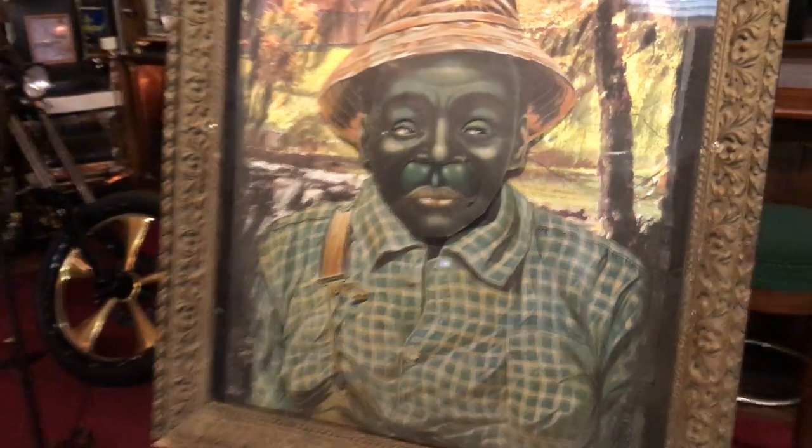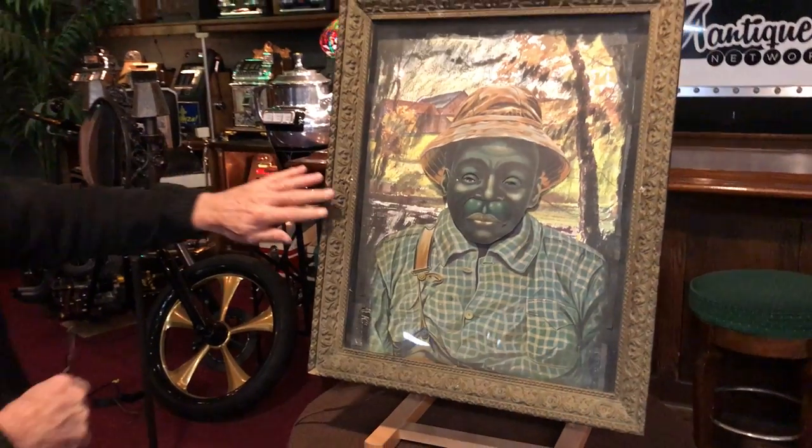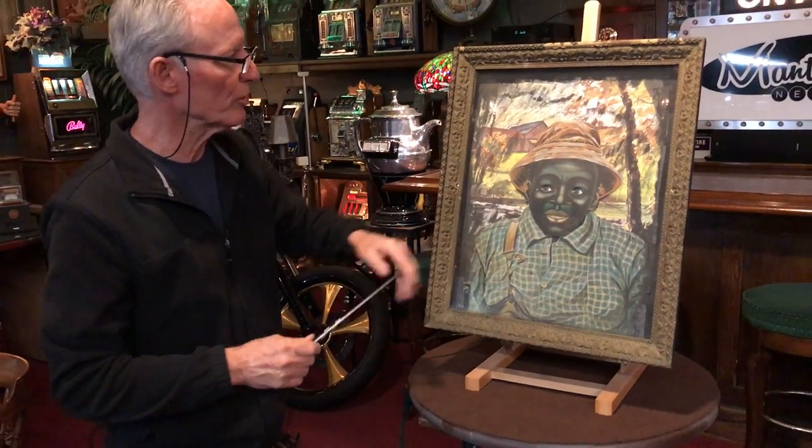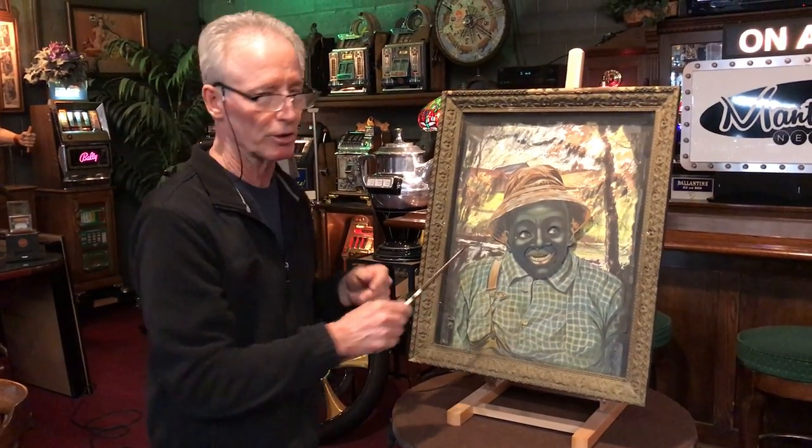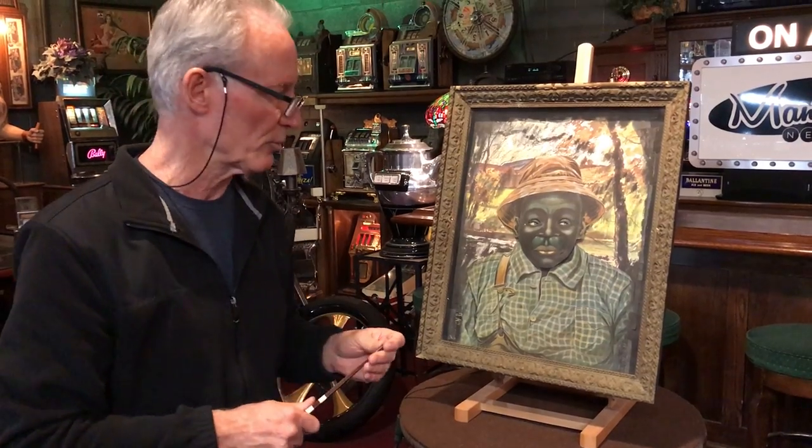We got in there and serviced him. Basically, this is cardboard in here, and it has lasted the test of time. Original frame, everything's original. There's a couple of these — one of them doesn't have the scene in the back, so this makes this one a little bit rare. Some of them are more of a plain background.